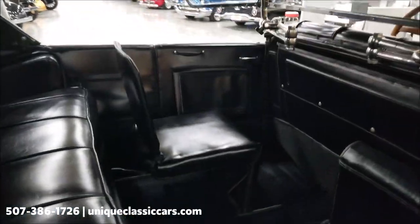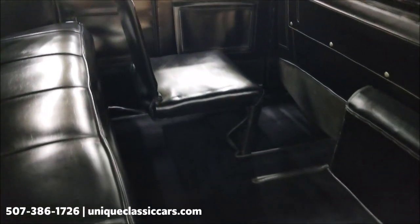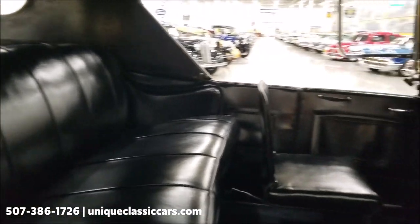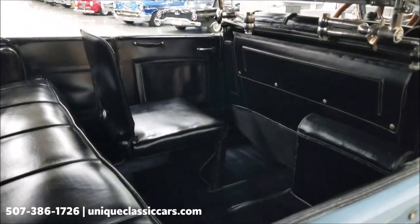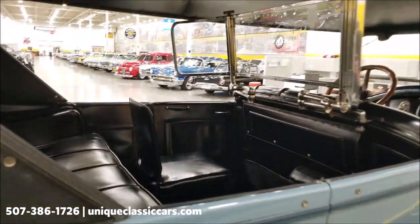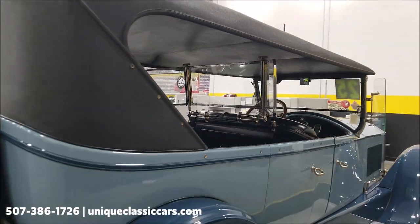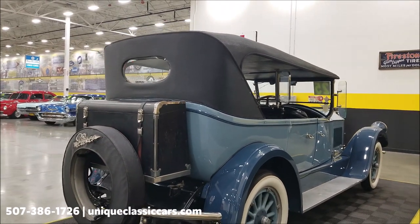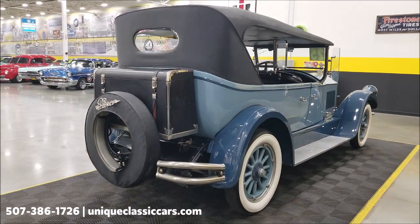There would also be jump seats back here — you can fold those up into the floor and have room for the back seat with a ton of space in front. I have one folded down and one up. Also a spare tire mounted on the rear as well as the trunk.